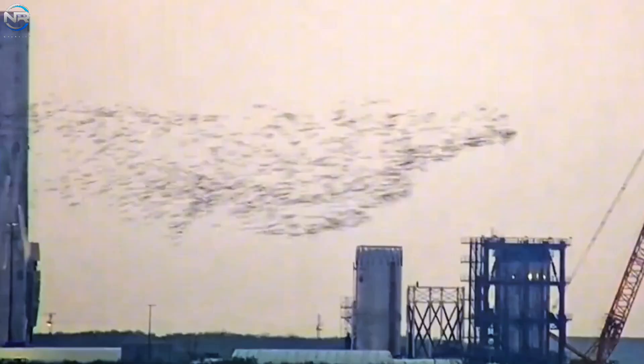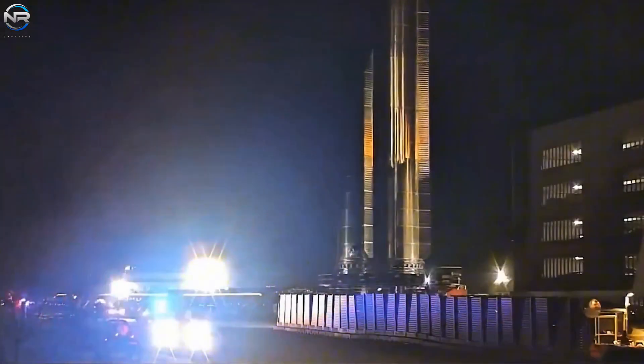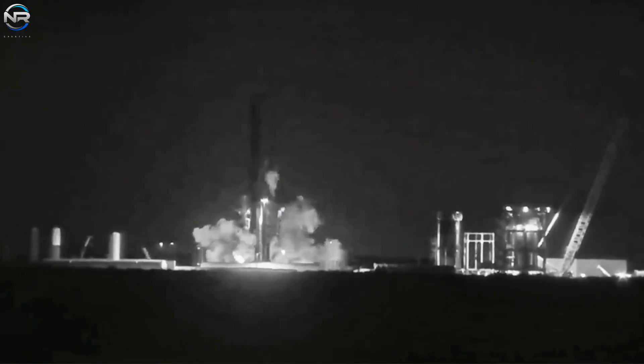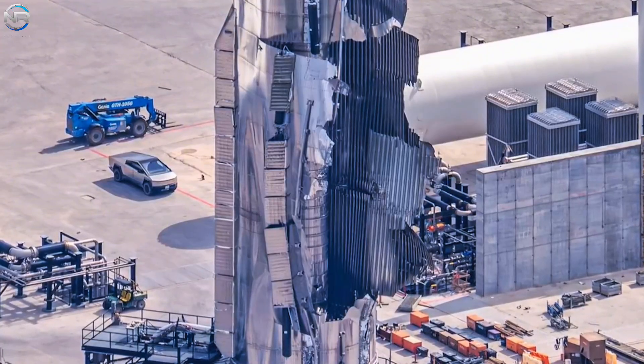However, as is often the case in rocketry, progress is rarely smooth or predictable. At precisely 4 minutes and 58 seconds, everything changed. A seemingly minor and routine inspection resulted in the B-18 suddenly exploding in the fuel tank area, specifically the area housing the liquid oxygen tank. The explosion radius was vast and clearly visible in the footage. Fortunately, there was no subsequent fire, which provided some comfort amidst the chaotic situation.